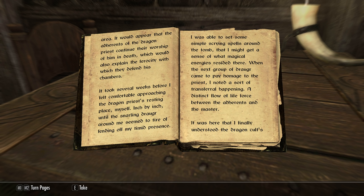"It took several weeks before I felt comfortable approaching the dragon priest's resting place myself — inch by inch, until the snarling draugr around me seemed to tire of fending off my timid presence. I was able to set some simple scrying spells around the tomb, that I might get a sense of what magical energies resided there. When the next group of draugr came to pay homage to the priest, I noted a sort of transferal happening — a distinct flow of life force between the adherents and the master. It was here that I finally understood."